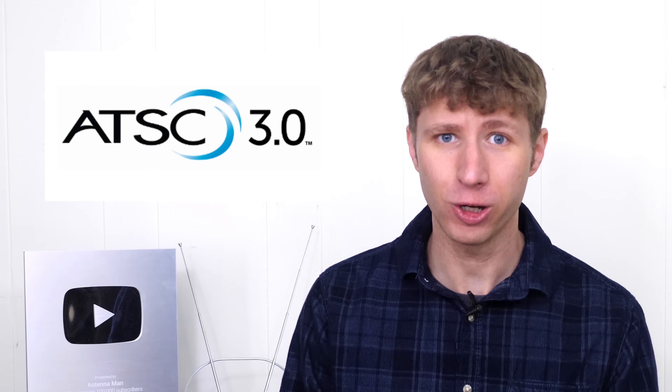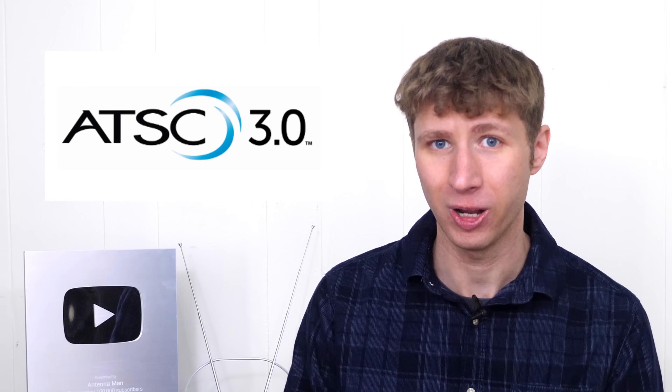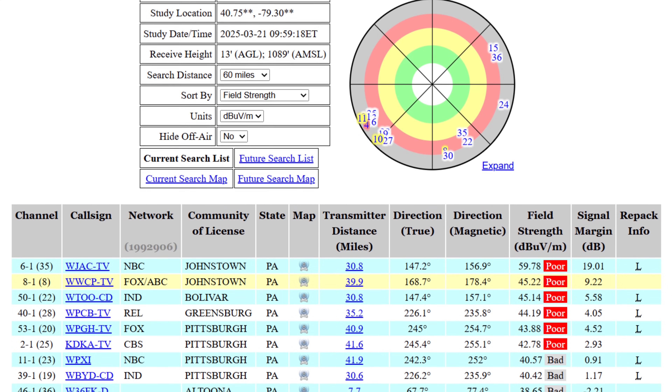Hey everyone, it's Tyler, the Antenna Man. One of the promising features of the new ATSC 3.0 over-the-air TV standard is better reception, exciting many people who use indoor antennas or live in weak signal areas.